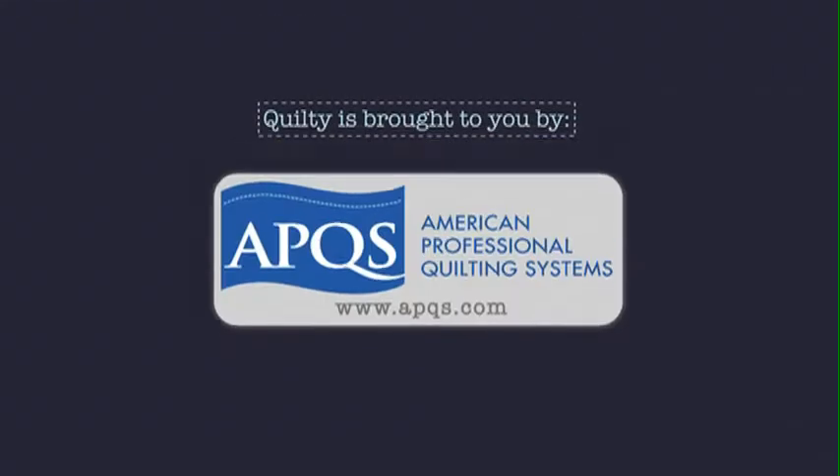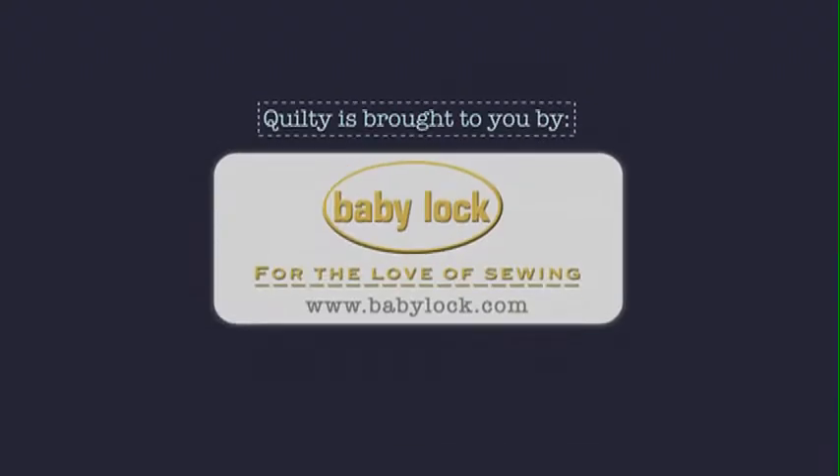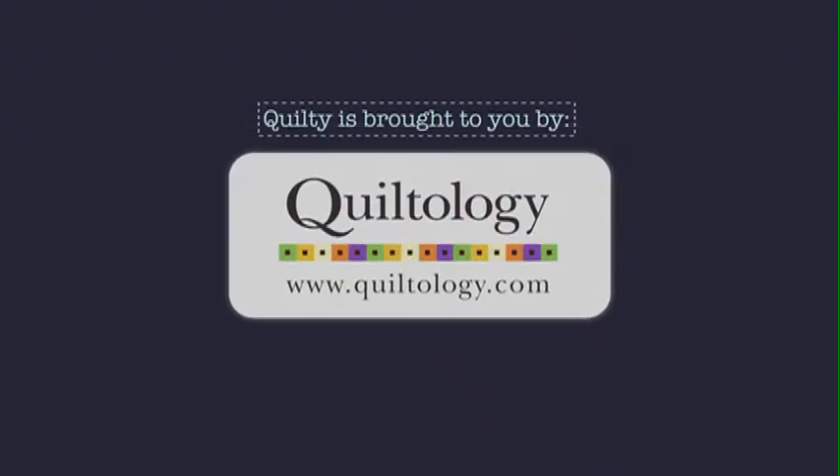Quilty is brought to you by APQS, handcrafted quilting machines. Baby Lock, for the love of sewing. Hovel, when you need to cut it close, choose Hovels. Quiltology, the urban quilt space.